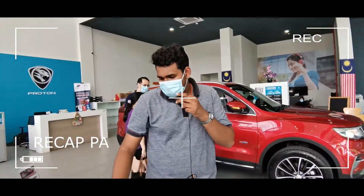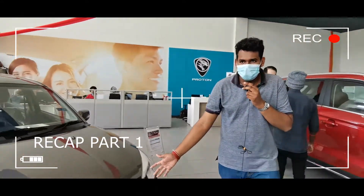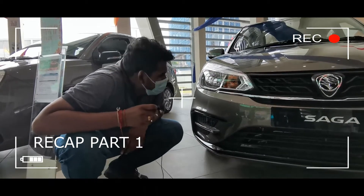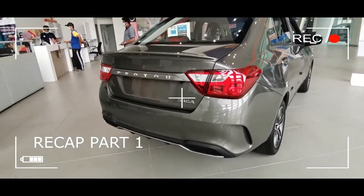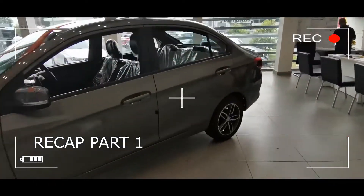I'm parked for a caddy — the Proton Saga Premium. It features a halogen reflected lamp and is powered by a 1.3 CAMPRO VV3 engine.